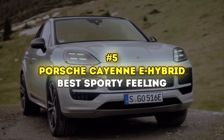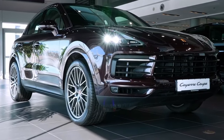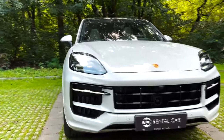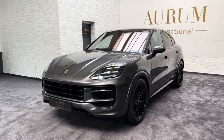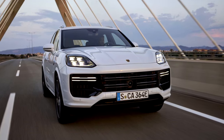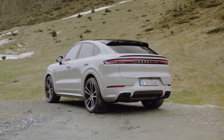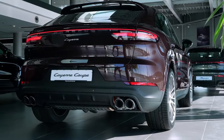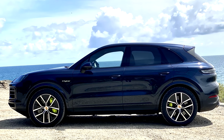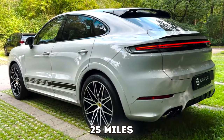Number 5: Porsche Cayenne E-Hybrid — Best Sporty Feeling. Porsche has been crafting sports cars for ages and has poured all that fun and expertise into their SUVs too. The Cayenne, even as a mid-size SUV, has a light, nimble feel in the corners credited to its finely-tuned chassis. The E-Hybrid model combines an electric motor with a turbocharged V6, cranking out a solid 463 horsepower. With the Sport Chrono package, it jumps to 60 mph in just 4.6 seconds and can hit a top speed of 169 mph. The 2024 model gets a boost in electric range thanks to a bigger battery pack, up from 14.3 to 20.6 kWh — the previous model did 15 miles on electric power alone, so we're expecting around 25 miles this time.